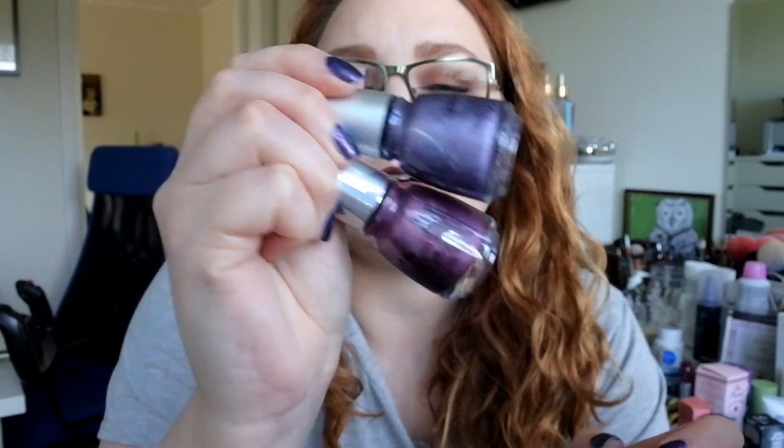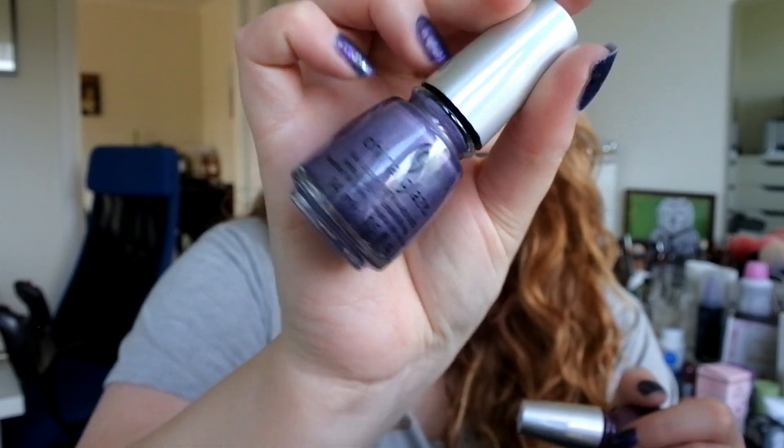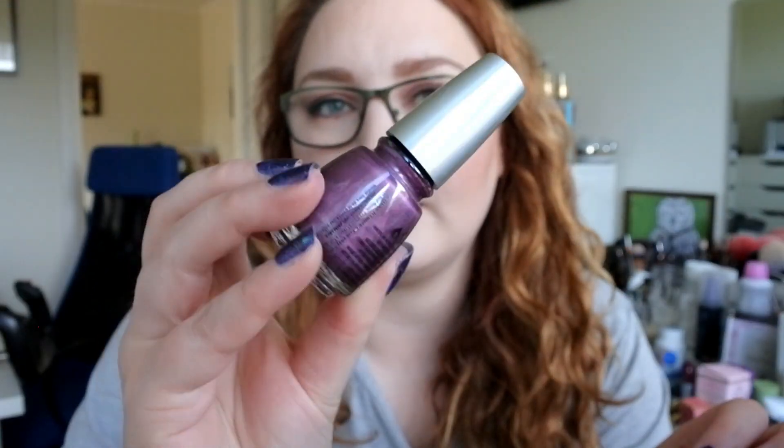Then I got a hold of two more polishes from the OMG collection. This purple one is called IDK, or I Don't Know. And then this more warm-toned pink-purple is called BFF — Best Friends Forever. The only polish I'm missing from the collection is the OMG one, because I already have the original TTYL and the blue one DV8. That's why I didn't buy the whole collection.